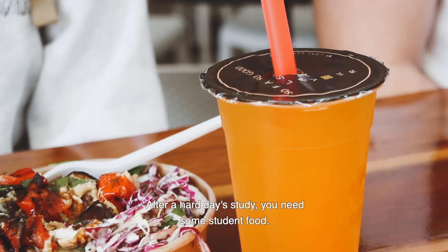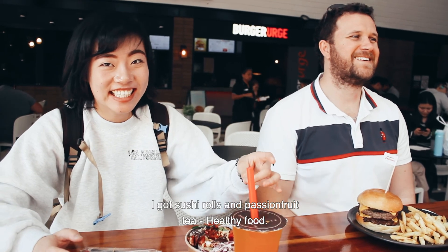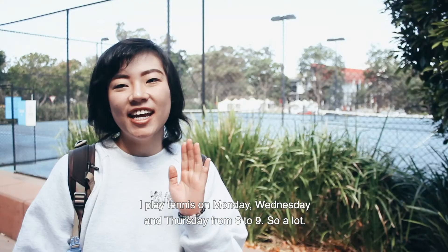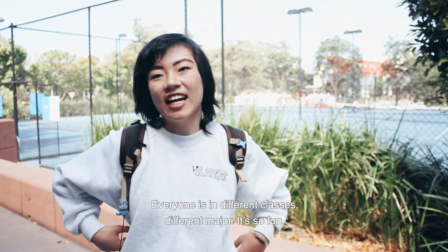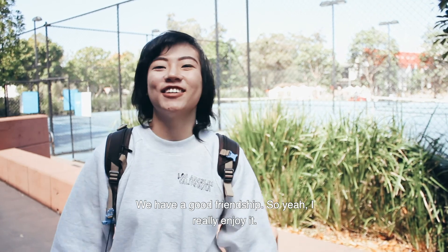After a hard day of study you need some student food — I have a double burger, chips, and a drink from Burger Urge. I joined the tennis club last year and I play tennis on Monday, Wednesday, and Thursday from six to nine. There are more than 20 students, so I've made friends through tennis — everyone is from a different class and different major, which makes it so fun. On weekends I usually hang out with them, have lunch or dinner, and go to the beach. I really enjoy it.